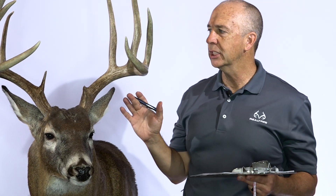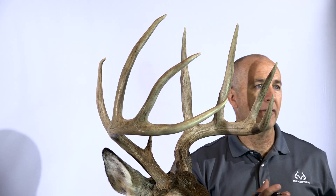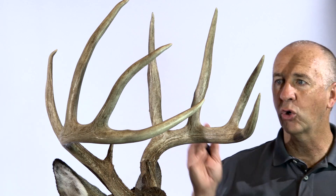When you add it all up on this buck with really just 2 1/2 inches of brow tines, this buck still grosses 170 inches. Wow — an incredible buck from Iowa with Michael Waddell.